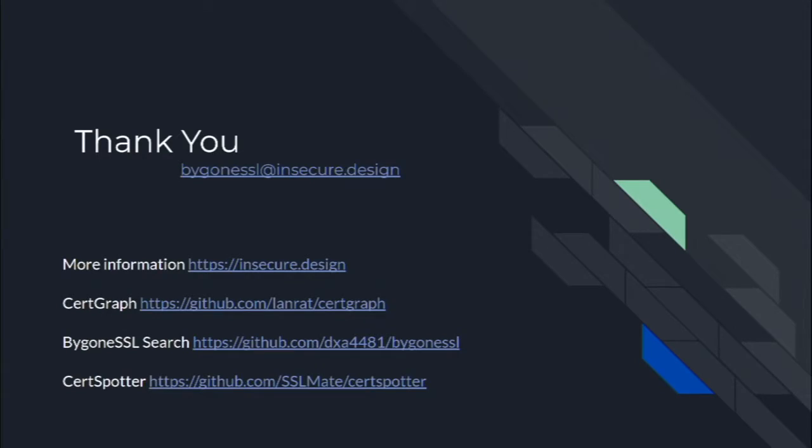That concludes our talk. Thank you all very much. We have more information on our demo site, Insecure Design. Here are links to the tools we talked about, and if you want to email us about this, reach us at bygonessl@insecuredesign. Does anyone have any questions?